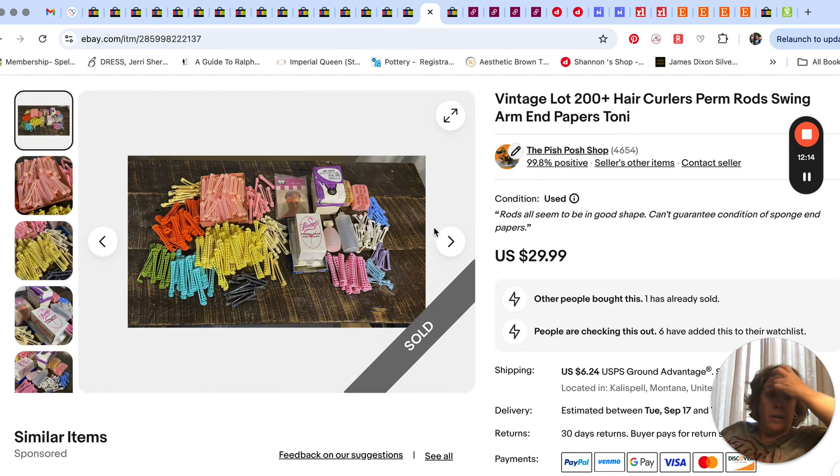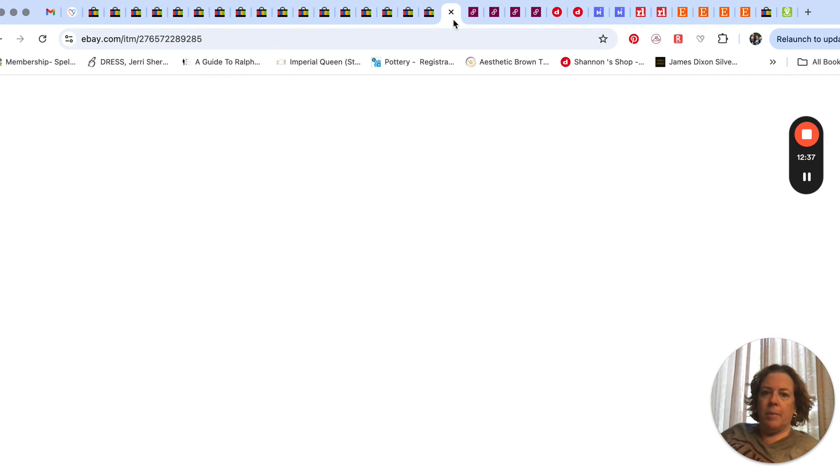This big lot of hair curlers and perm rods — I got it at our local bins clearance center all in one big box, then added a few things I had picked up at another time from the same place. We sold the whole big lot for $30 plus shipping. The last eBay sale for that week were these Dansk plates.